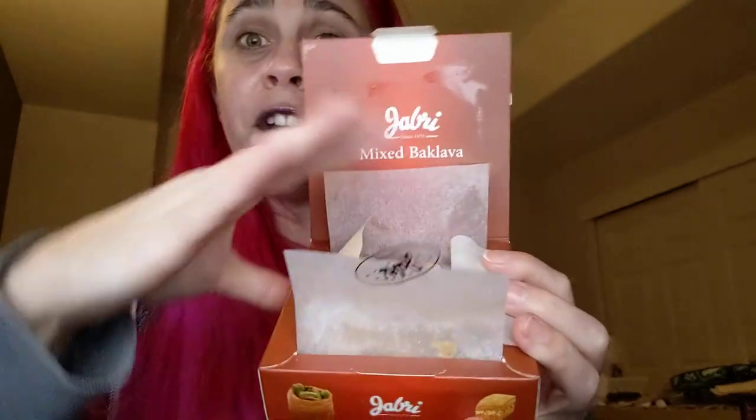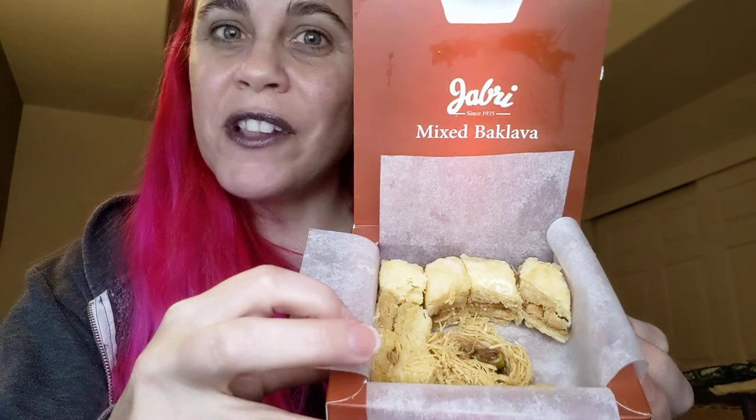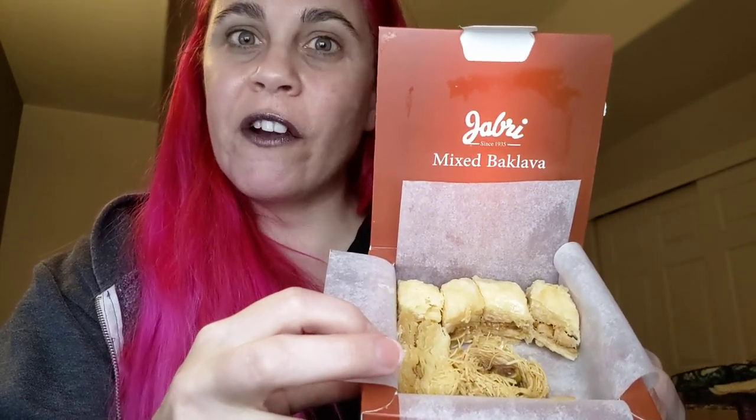Mmm, this is good. This may be my sleeper hit of the box so far. I was nervous about it because, you know, it's baklava — it's like a real thing that real people make. The good news is look at how much more I have. That'll last me till probably tomorrow.